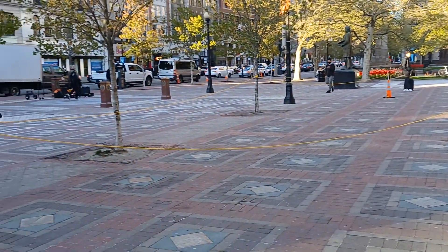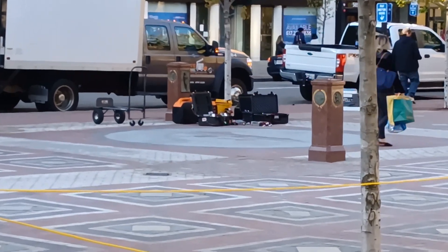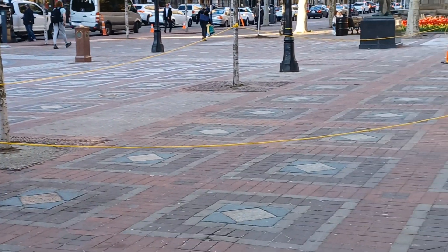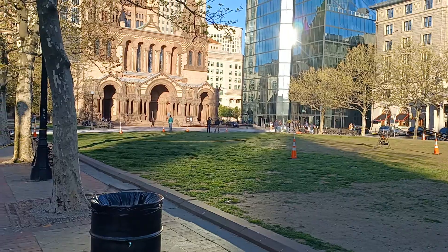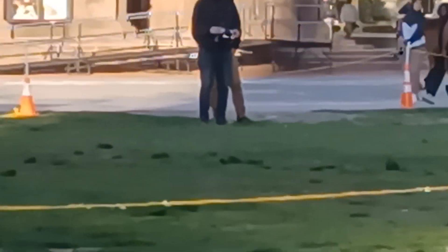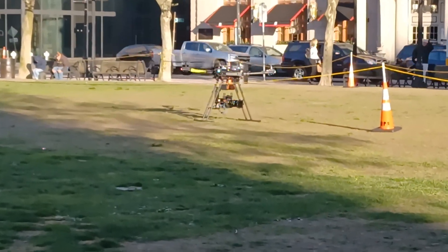We'll hang around for a little bit and see if they fly it. They got the movie equipment over there. That's the one that you put on your shoulder — the one he has right there. I don't know if you can see it but it's kind of strapped to his chest. So he's starting to drone up right now — the drone is... there it goes.